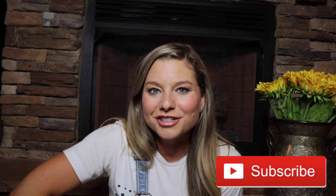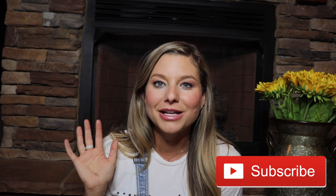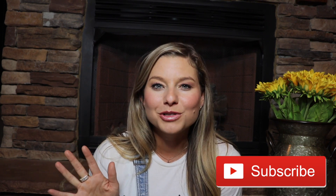That is it guys for this video. I hope you enjoyed it. Be sure to subscribe if you haven't already because I will be putting out a lot of fun fall home decor content this year. I cannot wait to get started on it and I will see you guys in my next video. Bye!